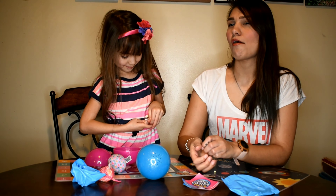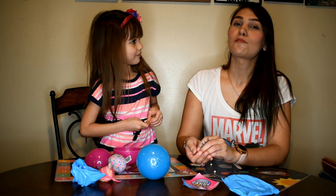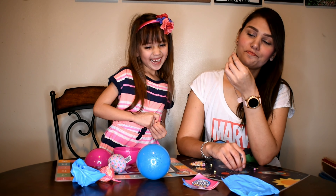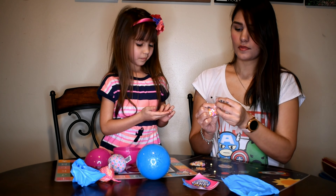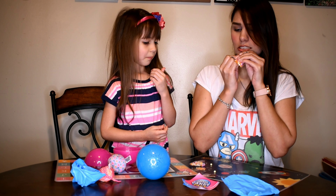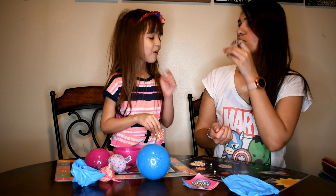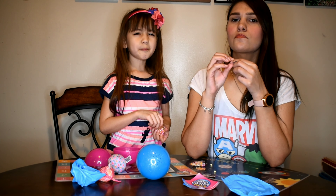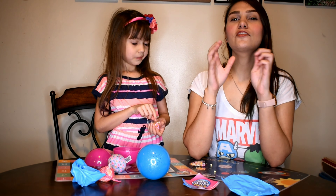Oh, they're hard! I probably shouldn't bite it — I'm gonna do it anyway. They're good, they're kind of like... they're gonna be like Nerds, like big Nerds — they're kind of like Nerds with Smarties.